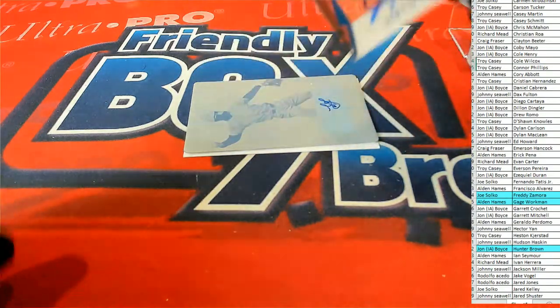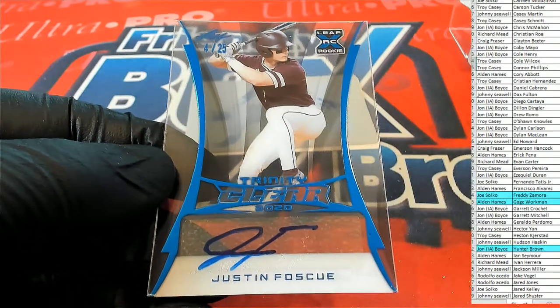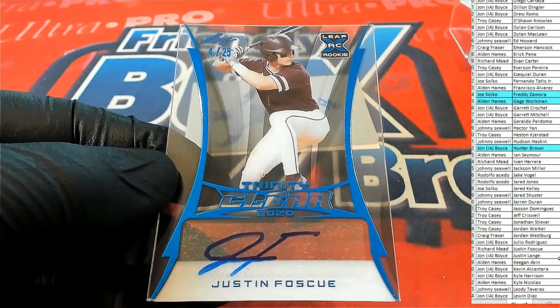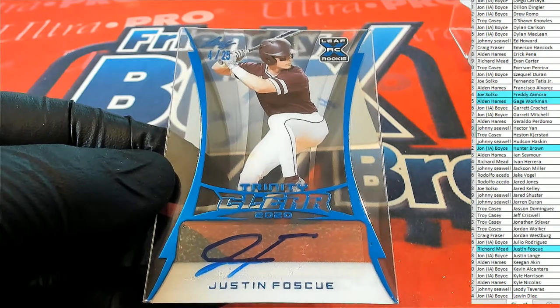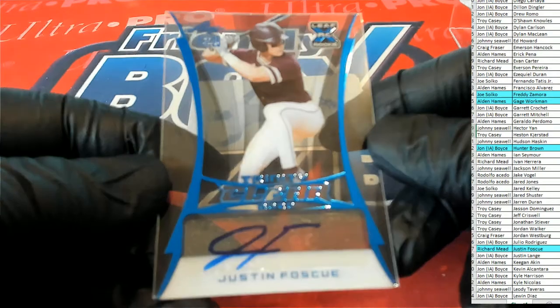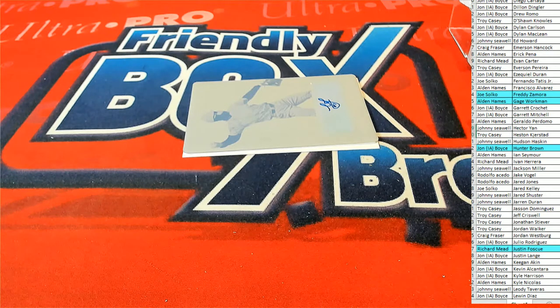Here's our next one. It is Foscue — Justin Foscue, 4 of 25, blue clear. And then it's Richard M. coming to you. Nice one, 4 of 25. Oh, we got a plate coming up, and I think a redemption behind that. Interesting.